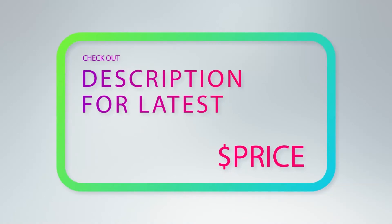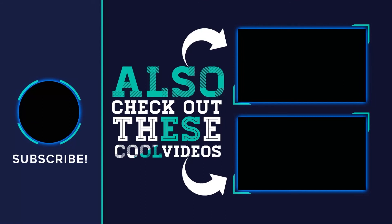For more information and pricing, check out the product links in the description underneath the video. Thank you for watching. Please subscribe to my channel, share this video, and hit the like button.